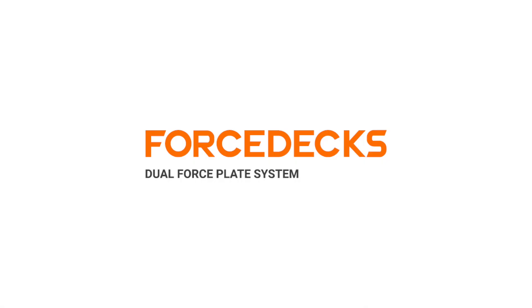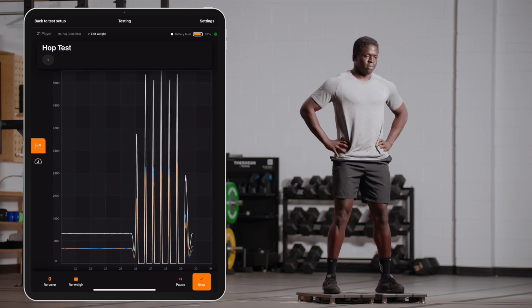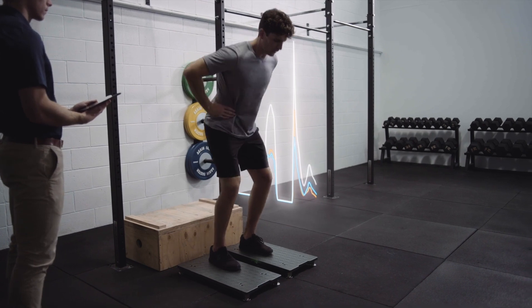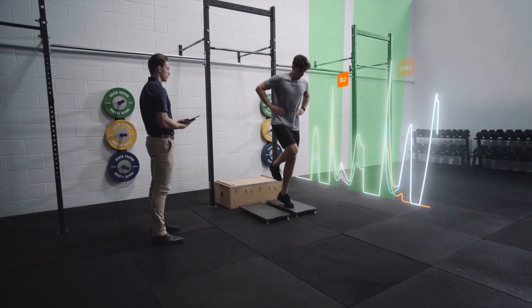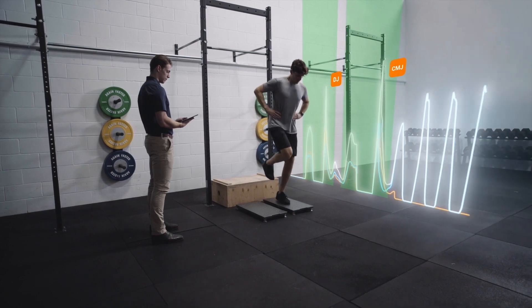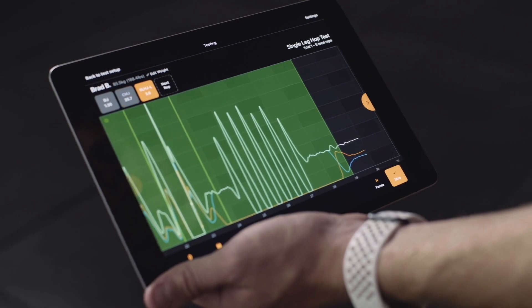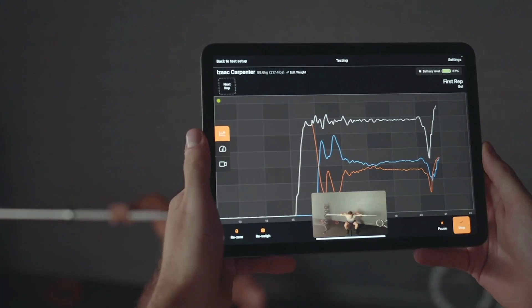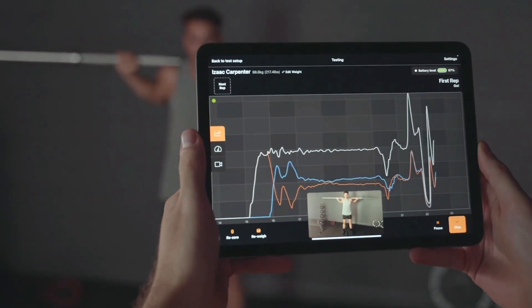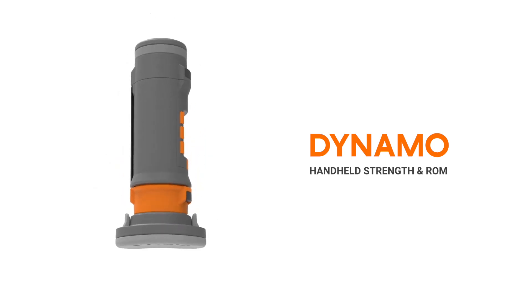Force platforms have long been confined to laboratories, but the FORCEDEX dual force plate system finally makes them accessible and practical for day-to-day use in clinical practice. FORCEDEX allows for quick and easy assessment of strength, power, movement, balance, and asymmetry, all analyzed automatically. It automatically detects and analyzes over 20 ballistic, dynamic, isometric, and balance test protocols, and with FORCEDEX Vision, they can even be filmed and automatically annotated.